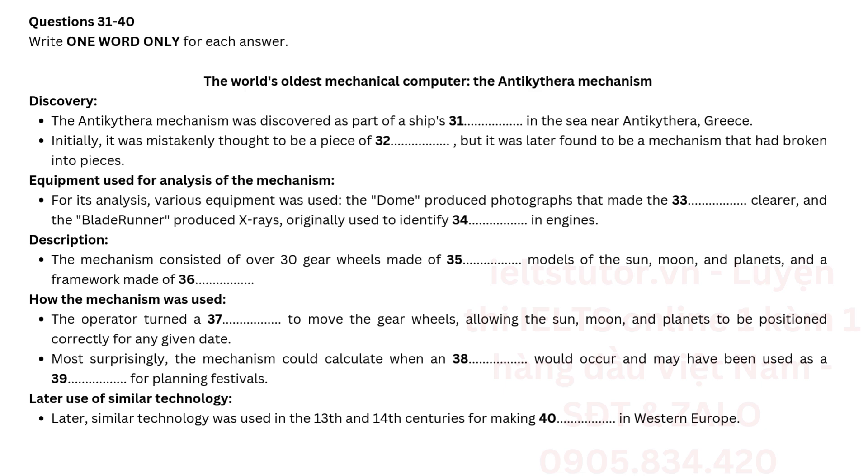Description. The mechanism consisted of over 30 gear wheels made of metal, models of the sun, moon and planets, and a framework made of wood.